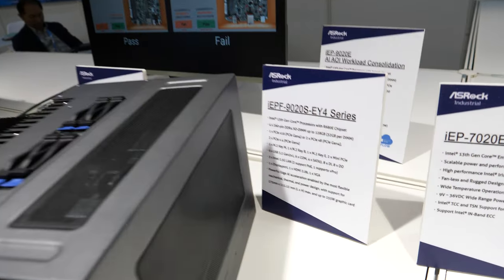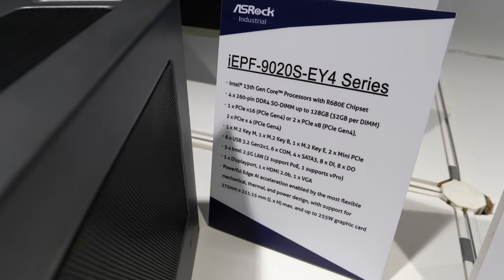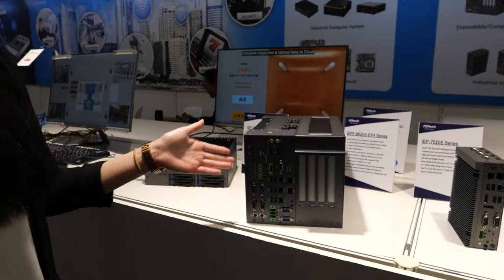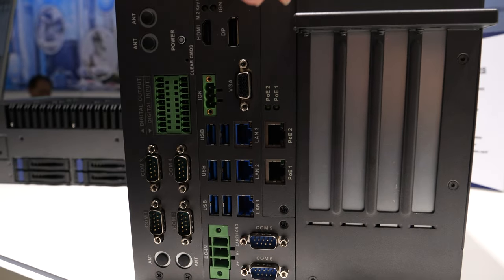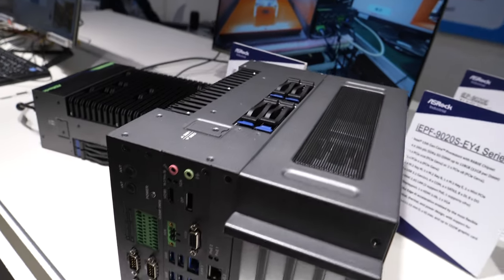So here it goes with an Intel 13th generation with all the RAM and everything. Yes, and we have a bridge I/O and we also have an expansion slot here, so customers can put different kinds of graphics cards inside in a different slot. You can add graphics cards right in there.